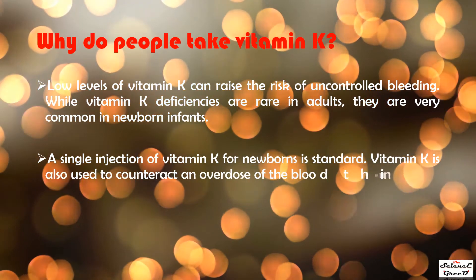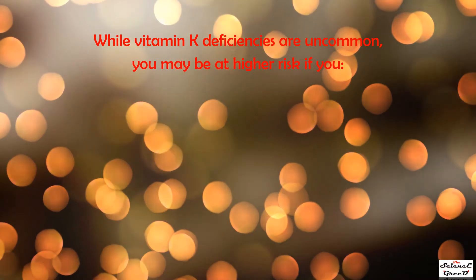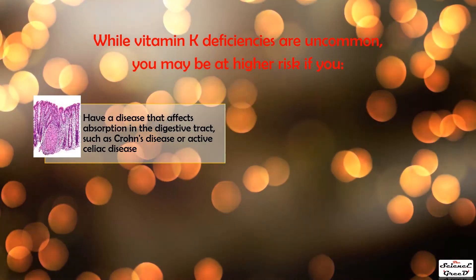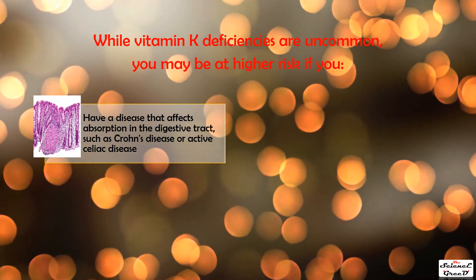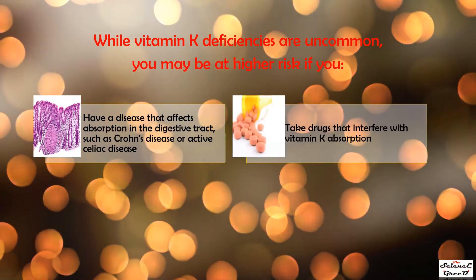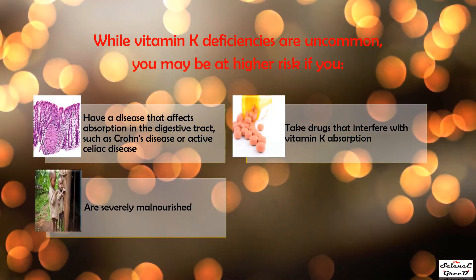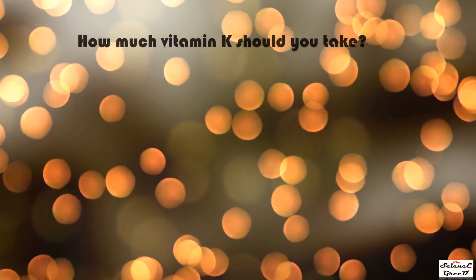Vitamin K is also used to counteract an overdose of the blood thinner Coumadin. While deficiencies are uncommon, you may be at higher risk if you have a disease that affects absorption in the digestive tract, such as Crohn's disease or active celiac disease, or if you take drugs that interfere with vitamin K absorption.